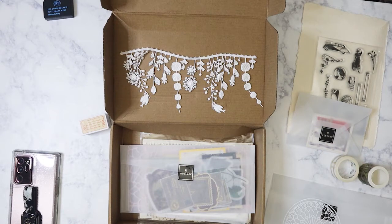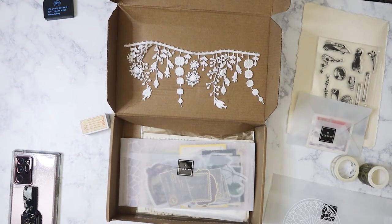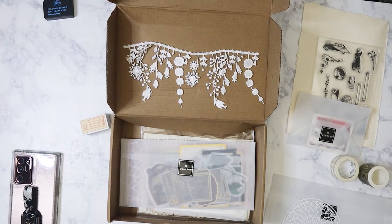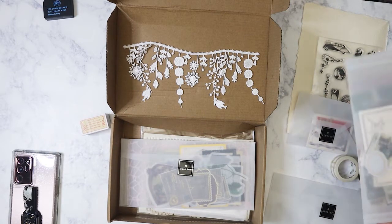I've actually been taking the stuff out of the boxes and separating them — putting all the vellum envelopes in one container, all the washi in another, and all the stamps in another. Just to reduce the amount of boxes piling up. I was labeling by month but decided that wasn't going to work because that's just too many boxes.